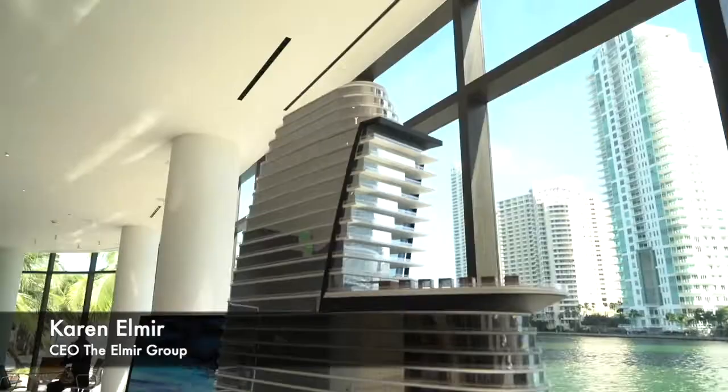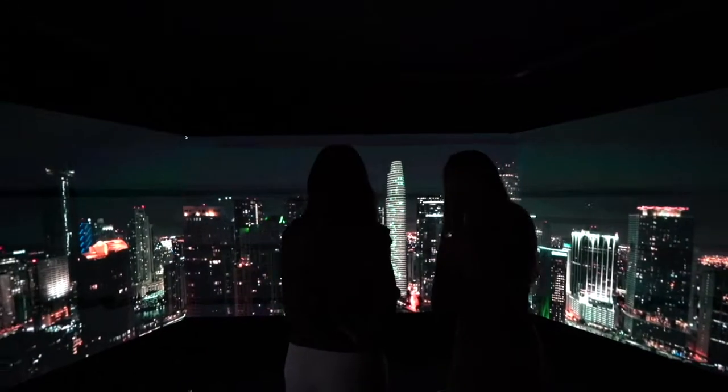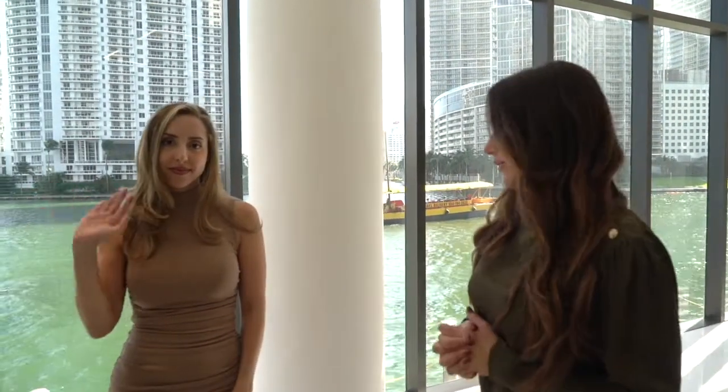Today we're at the Aston Martin Residences in downtown Miami, which happens to be one of my favorite buildings, not only because it's Aston Martin, but the location — it's built on the water. So I'm here with my colleague Daniela, and she's going to talk to us a little bit about the project.